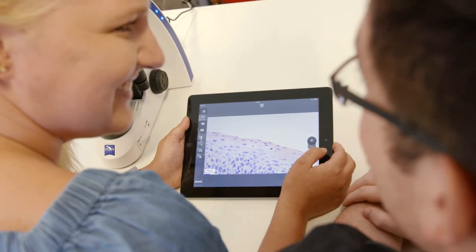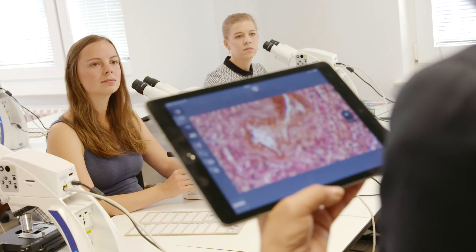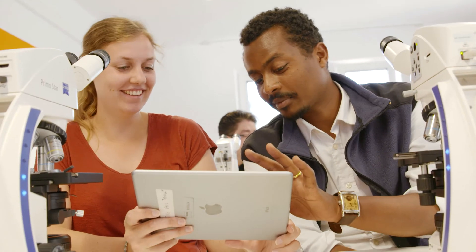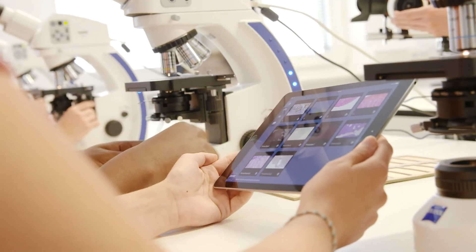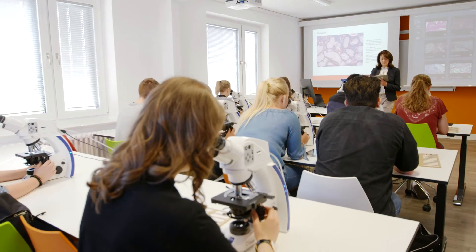Digital classroom instruction not only motivates our students, it also energizes our instructors. This interactive collaboration enables us lively classes. That's why the continuous development of our MTLA vocational training program has been particularly important to me. Only with the latest technologies will we be able to prepare our students for the challenges of their demanding profession.